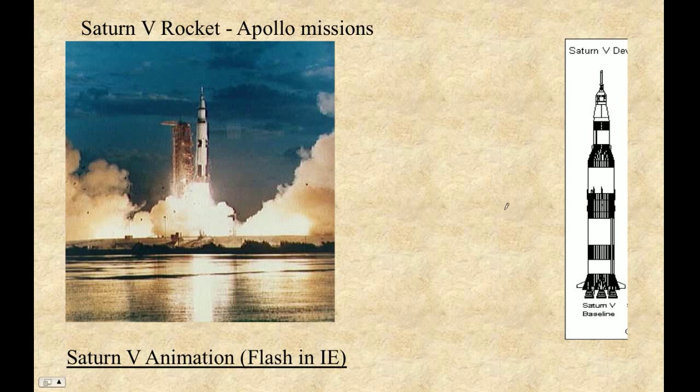Let me talk a little bit about the Saturn V rocket, one of the most outstanding rockets that we've ever built. Here's a picture of this rocket. The thing to consider about these rockets is that most of the mass as they sit on the launch pad is actually the mass of the fuel that they carry.